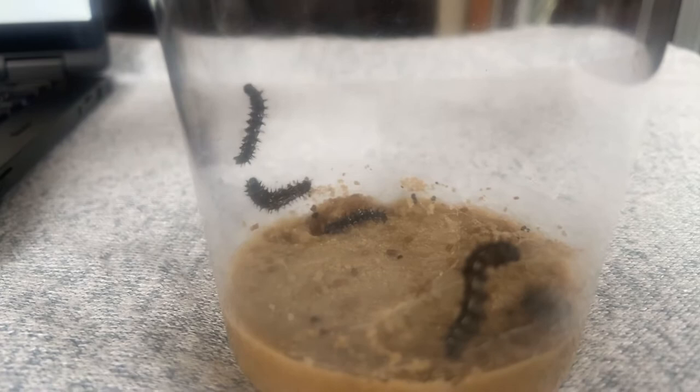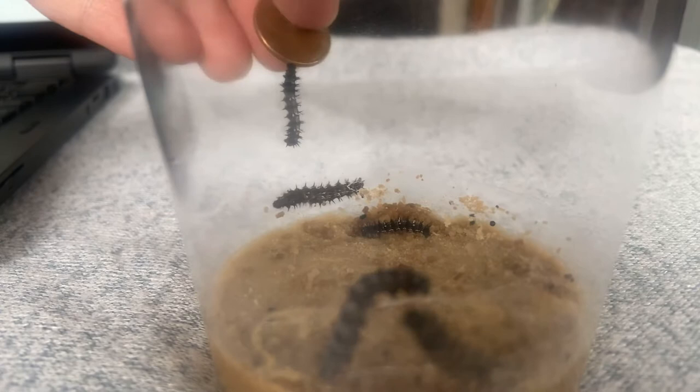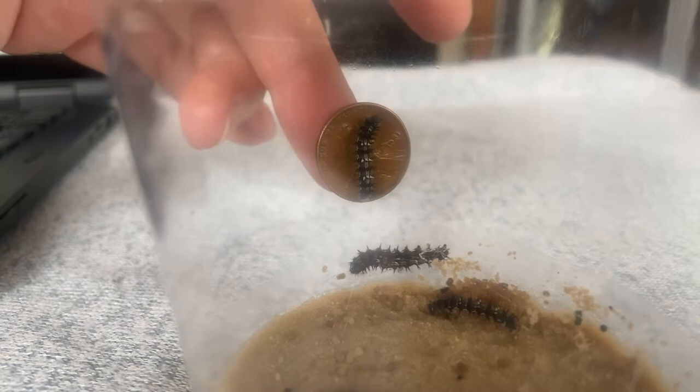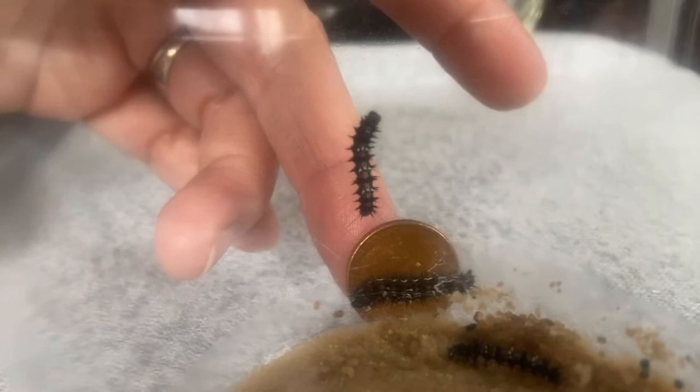Hi, friends. Good afternoon. Here we have our caterpillars. So while they're cooperating, let's look right here. Look at that caterpillar and the penny. Look, that one's bigger than the penny now. And this little guy, he finally is catching up. He's almost the same size as the penny. And look at this guy — he's bigger than the penny now.